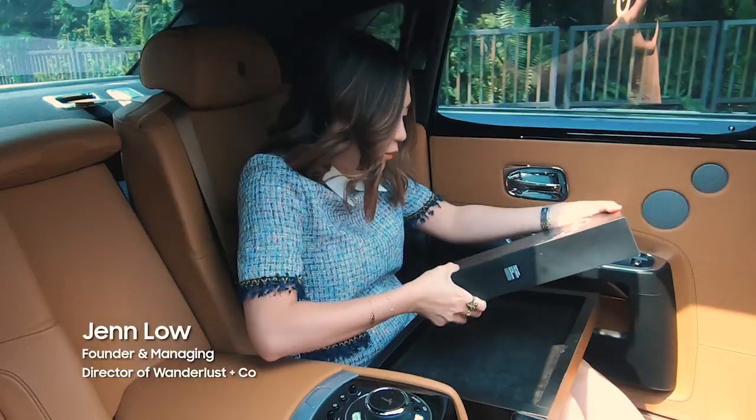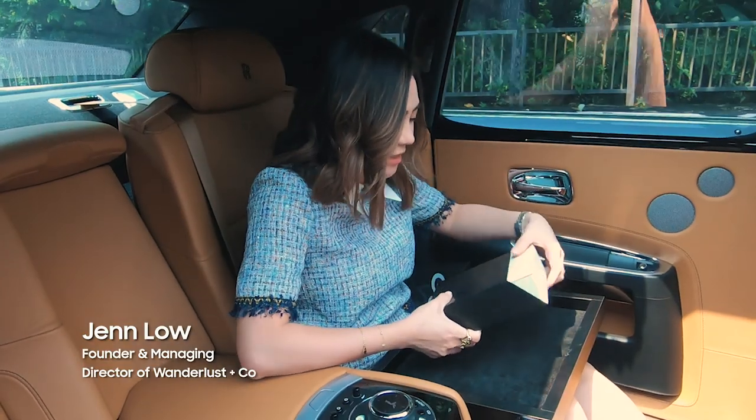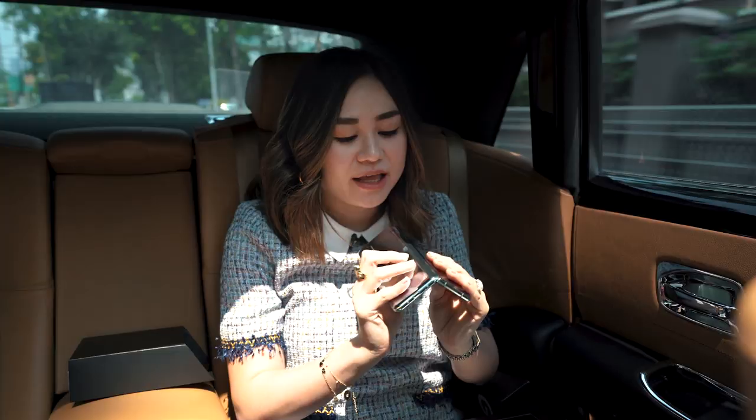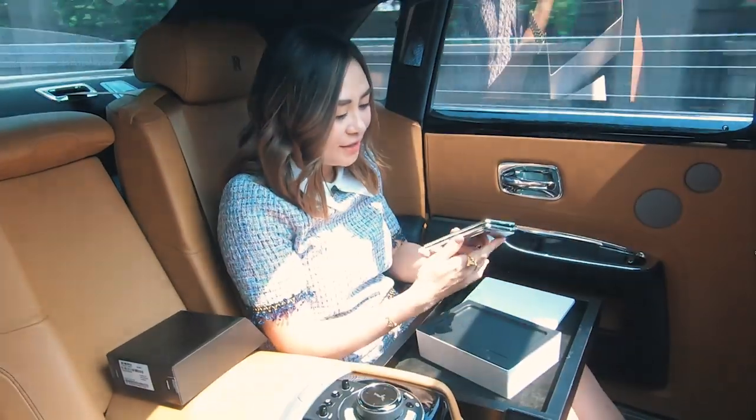Wow, so exciting. I can't wait to unbox this. I've been really excited to try this. It's actually the world's first foldable phone. Check that out. I can't wait to explore.